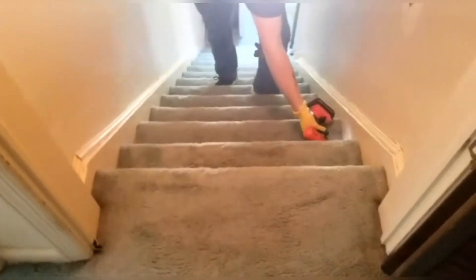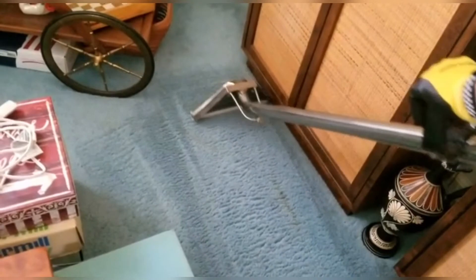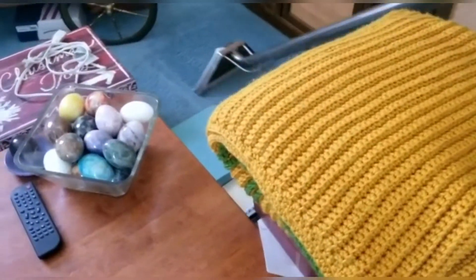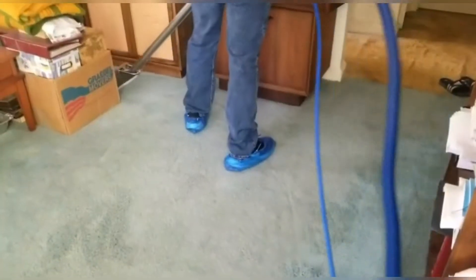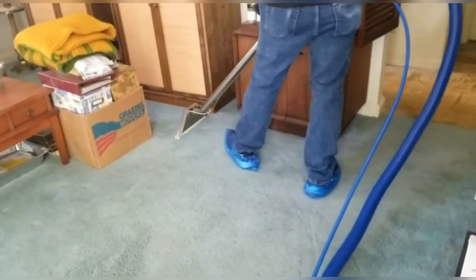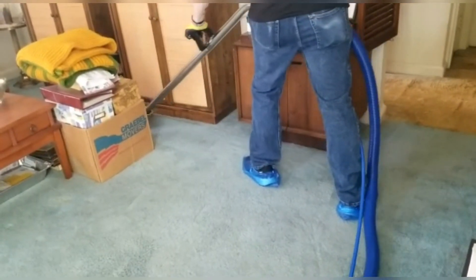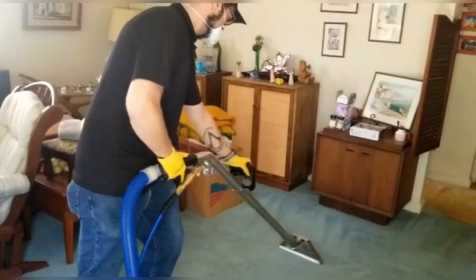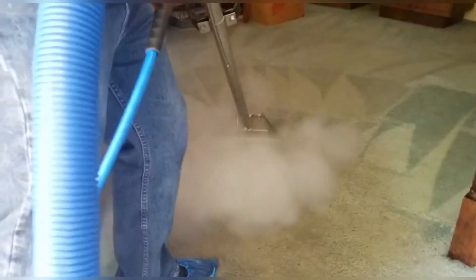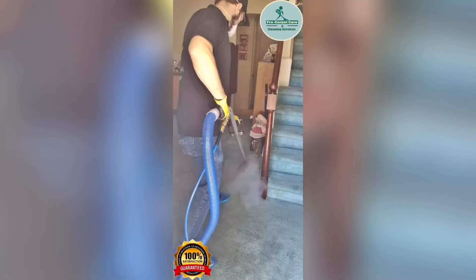Keep watching the whole process. At the end we're gonna show you how clean the carpet is. We're doing the extraction now — going through each step, making sure everything is thoroughly extracted.